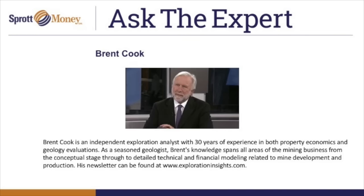You're listening to Ask the Expert on Sprott Money News. Greetings again from Sprott Money News. This is your Ask the Expert segment for June 2016. I'm your host, Craig Hemke, and joining us this month is Brent Cook.